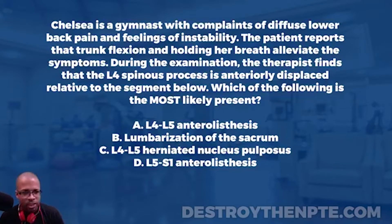Let's start at the top. Chelsea is a gymnast with complaints of diffuse lower back pain and feelings of instability. Right away, things like spondylolisthesis start to come to mind. The instability complaint is consistent with spondylolisthesis, and the gymnast detail resonates as well, because young female gymnasts are really prone to having a spondylolisthesis — which is an actual slippage of one vertebra over another.